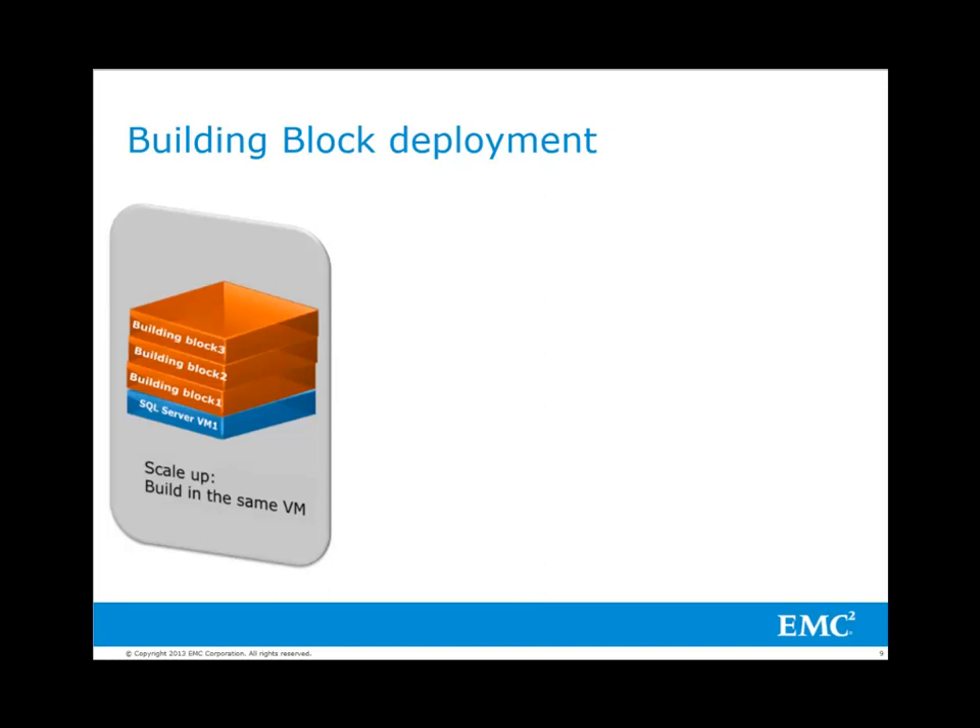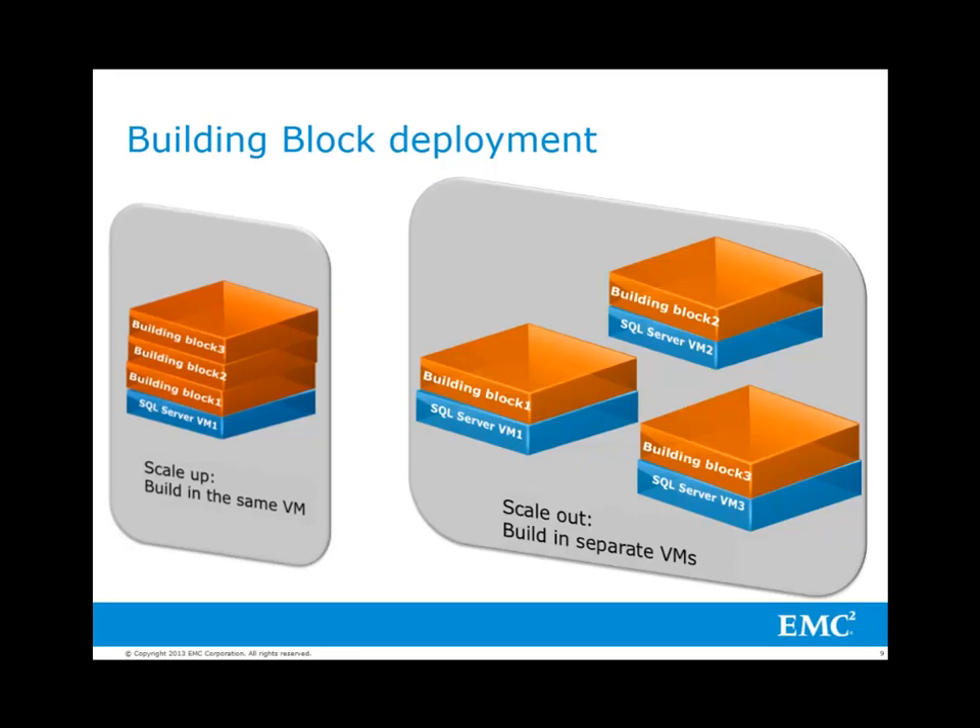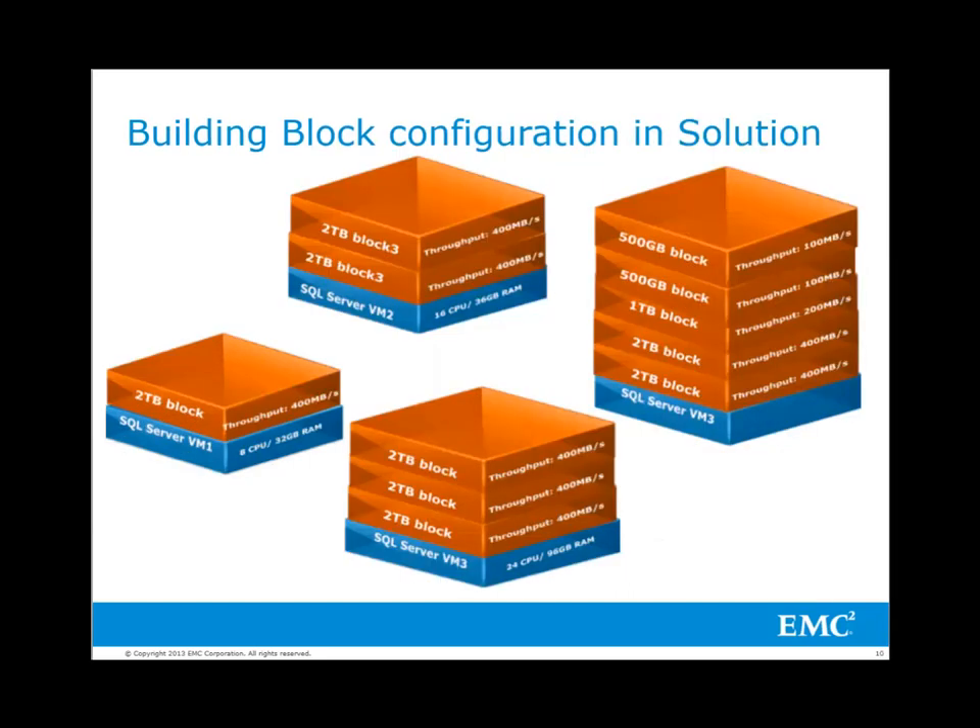In the scale-up deployment model, a building block is simply added into an existing VM. It adds its vCPU and RAM to the existing VM and uses the same SQL Server instance on that VM. Thus, the building blocks will need to share the same tempdb and other SQL Server resources. In the scale-out model, a building block is deployed to a separate VM. The new VM will be created with the vCPU and RAM required for this building block, or the minimum requirement for that VM, whichever is larger. In this solution, 11 building blocks with different size and bandwidth requirements were deployed to 4 VMs. In VM3, there are 5 databases running for scale-up testing. The total size of these 11 databases is 18TB.